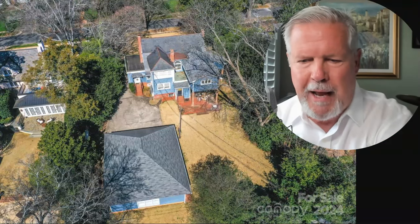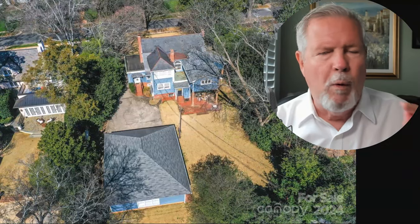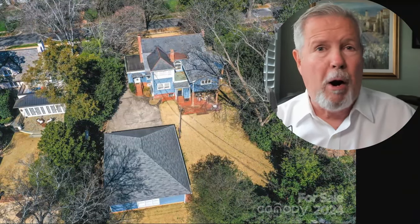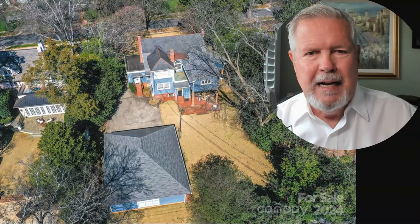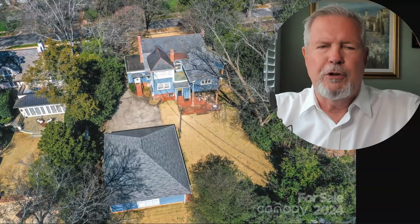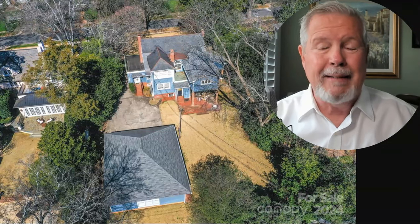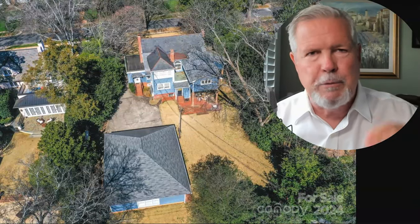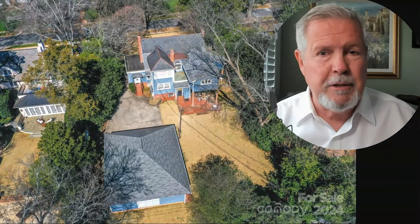I'm featuring three houses today priced between $1.15 million and $1.9 million. They're in Myers Park — a very prestigious address, great location, with a lot of beautiful large oak trees. Charlotte was designed by a landscape architect, and the story of how those big oak trees got planted is part of our history.